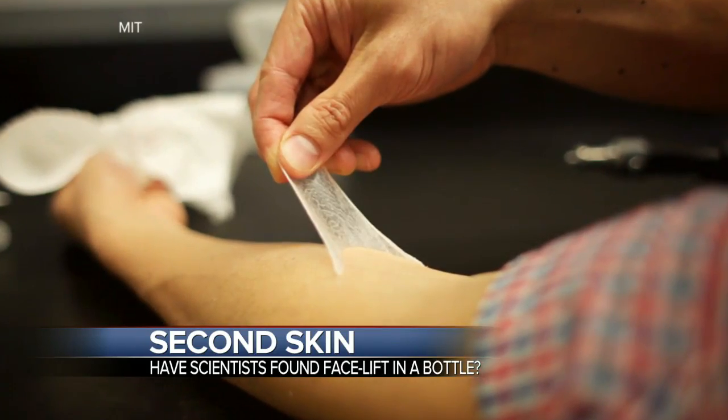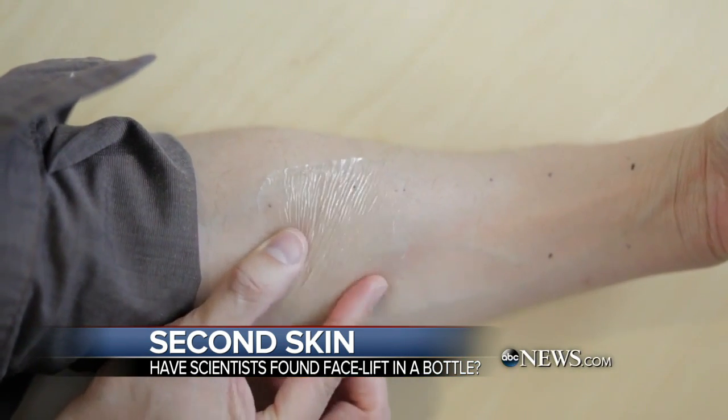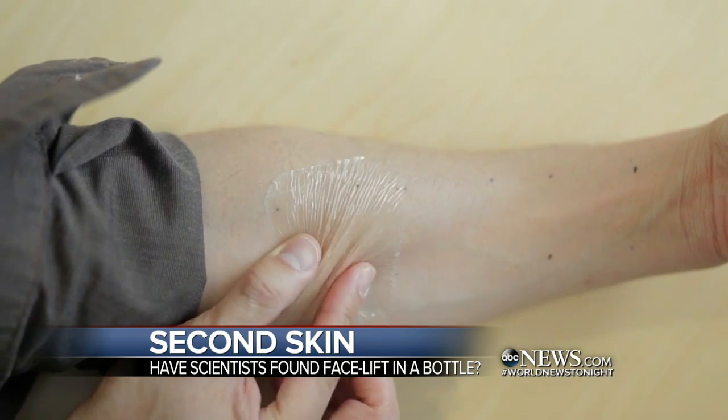What's being billed as a possible new weapon against aging — scientists revealing what they call a second skin. Here's ABC's Lindsay Davis. A new report out today makes Harvard and MIT scientists sound a lot more like magicians.